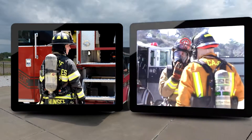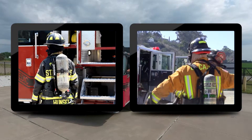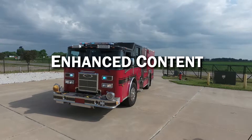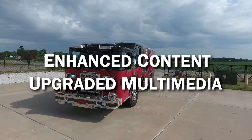That's why Target Solutions offers a course detailing the conditional uses and procedures for donning self-contained breathing apparatuses. This invaluable online training course has recently been fitted with enhanced content and upgraded multimedia to pristinely illustrate the ins and outs of SCBA.